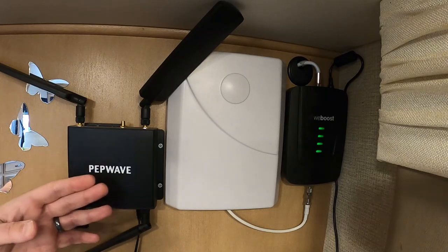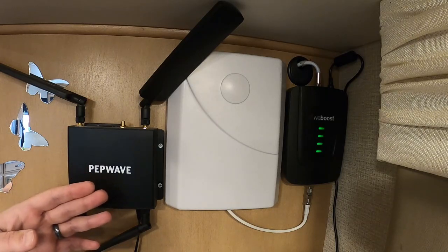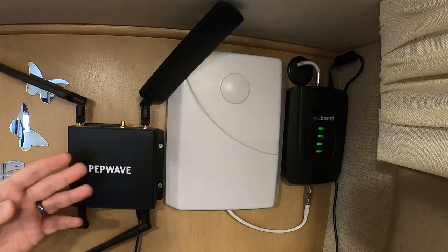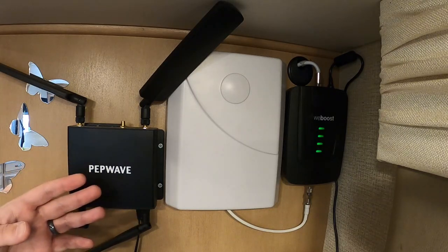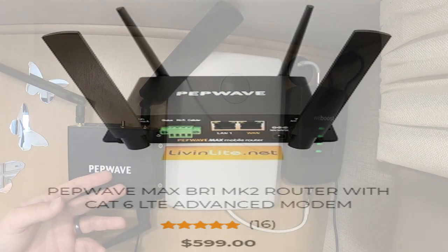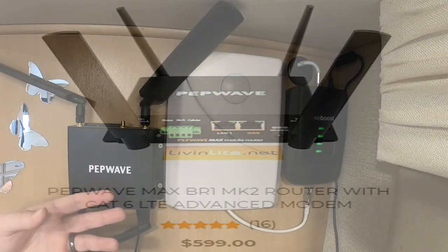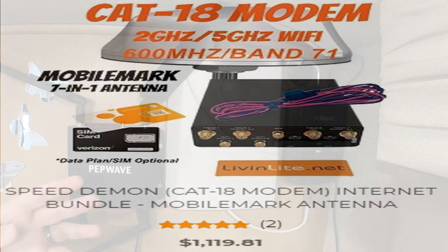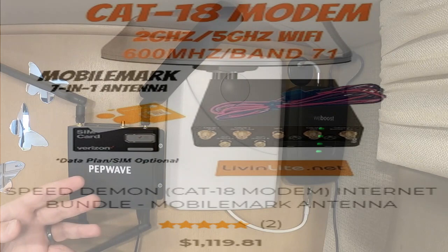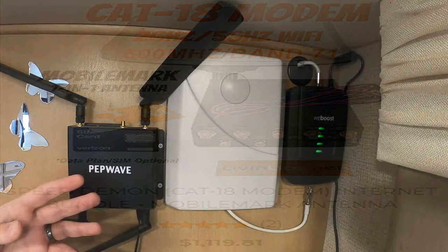The Cat18 is great and does offer many additional features, but in my opinion you can cover most of your needs with a Cat6 and save a ton of money. This PepWave system, if you buy it through Mobile Must Have without the antenna they try to sell you, will run you around $600. The Cat18 system runs between $1,200 and $1,500 depending on the options you get.